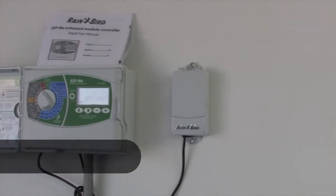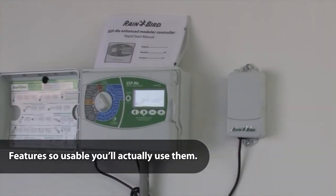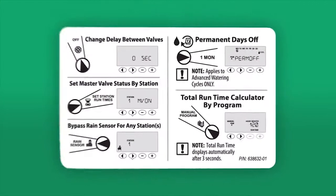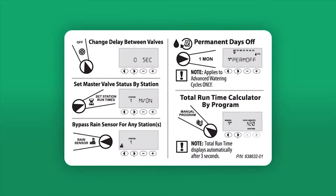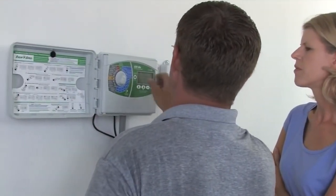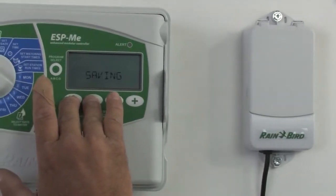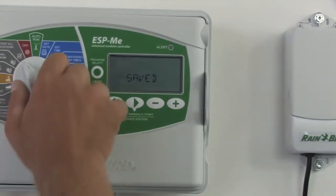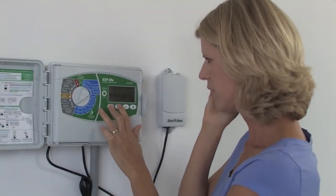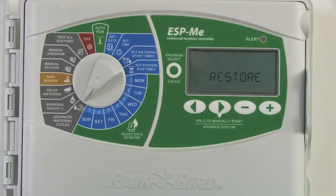The new features added to the ESP-ME will save time and make your job simpler. A special features card that easily fits in your wallet shows you how to use these features. Put an end to callbacks with contractor default — easily save and restore your programs after setup. If a homeowner calls because the original watering schedule was overwritten in error, you can talk them through how to restore it over the phone in just two steps.